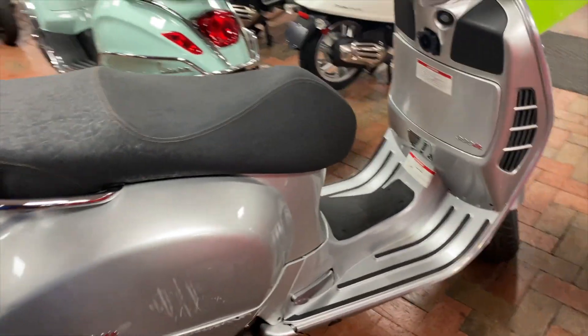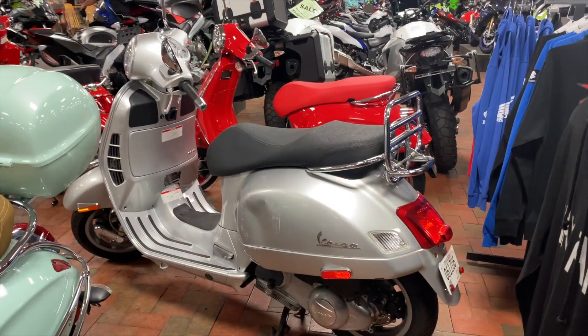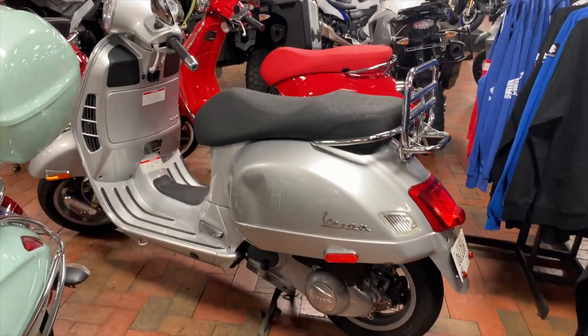Look at this passenger seat included — bring someone along for the rides. Really fun commuter bike, guys. Take it out downtown, take it out on the streets. If you have some errands to get done or just want to look cool on your commutes, this is definitely a really fun bike that can get you from point A to point B in style.